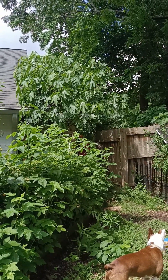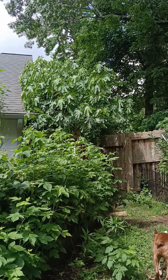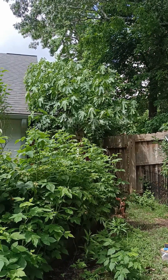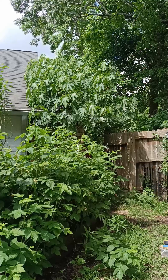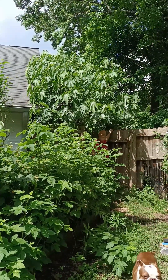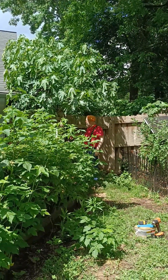I've never seen anything like that — a whole tree wilting. We had rain overnight so we shouldn't be having wilting. Something's eating the bark at the base.